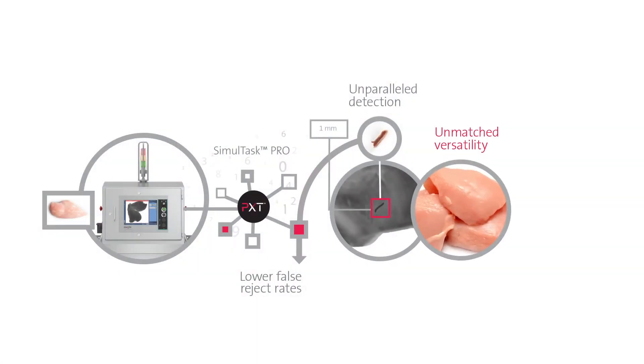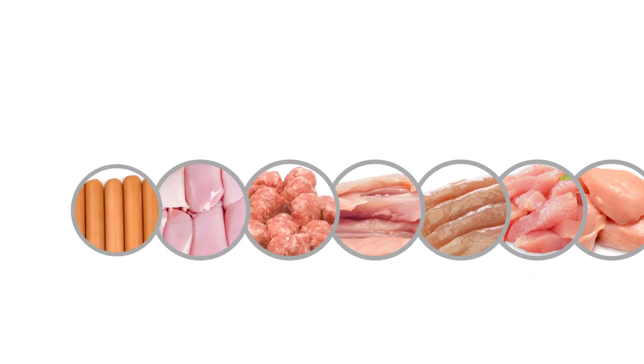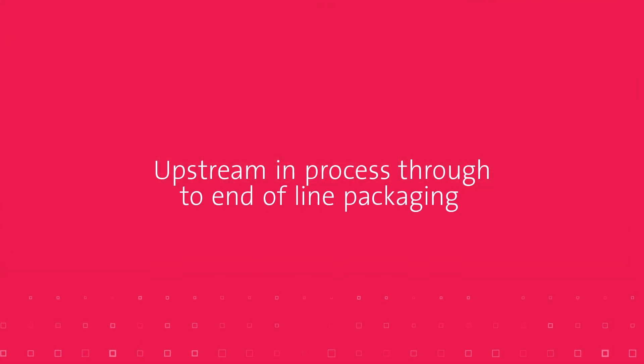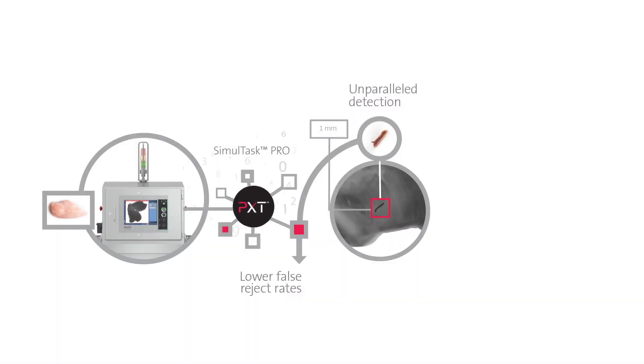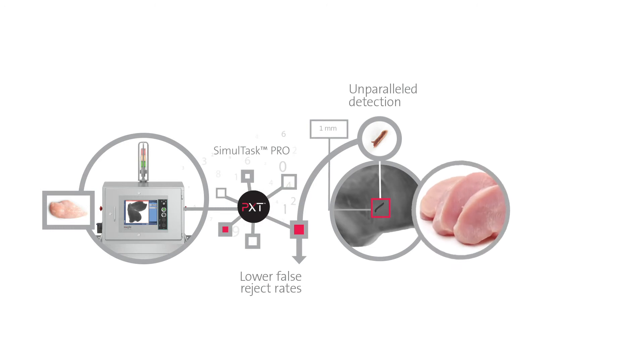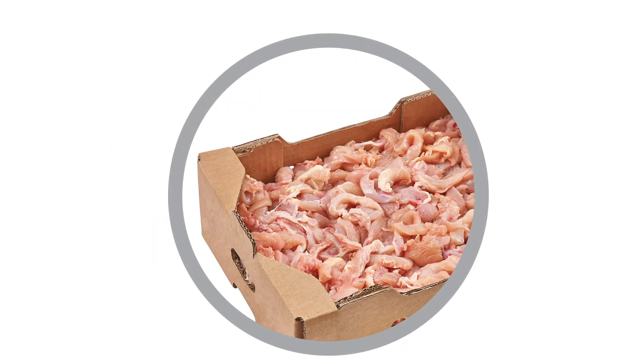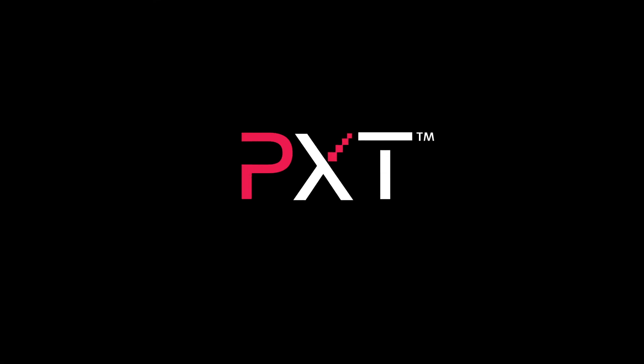Unmatched versatility: PXT technology can be deployed to suit a wide range of applications, covering upstream in-process to end-of-line packaging. PXT can handle thicker product like turkey breasts or thinner product like chicken tenderloins, fresh or frozen. Lines configured for bulk flow or retail packaging are no problem for PXT, and these lines can be single or multi-lane.